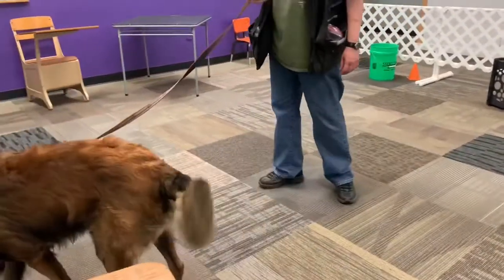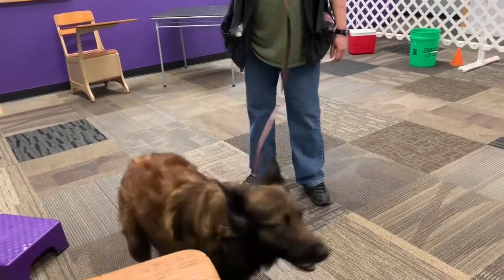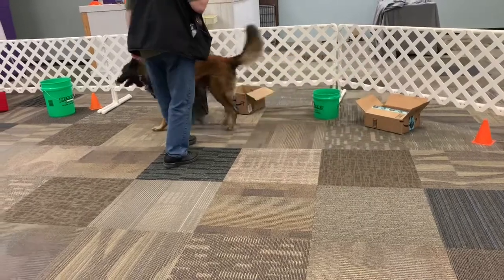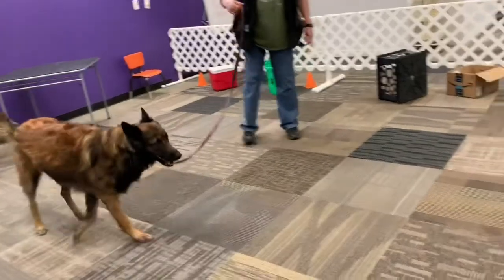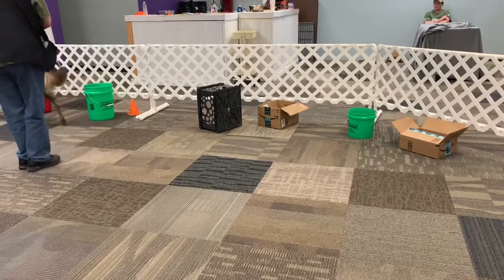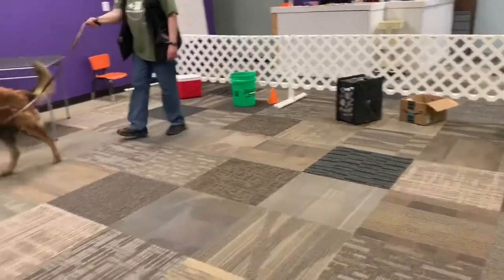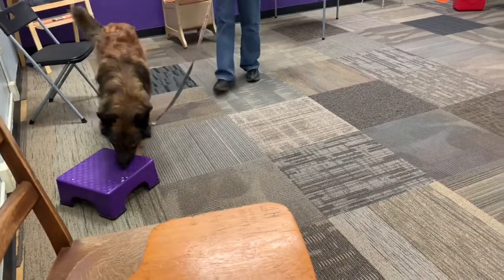Do you have any treats in those pockets? I'm so stressed. And we're stretching him far. This is a little uncomfortable for him because he can't find it, and he's working really, really hard.